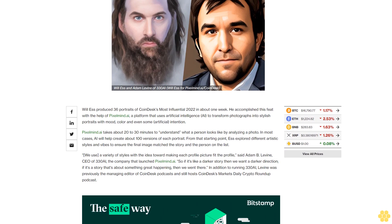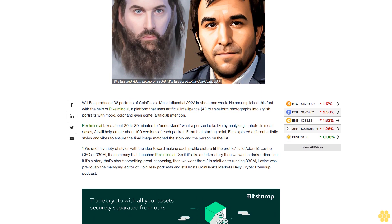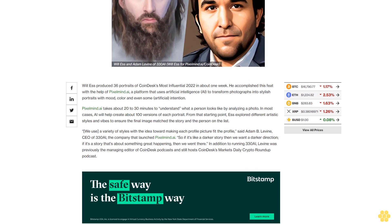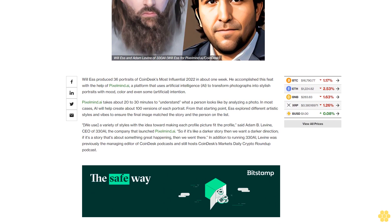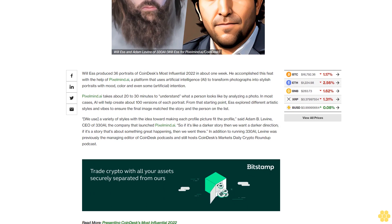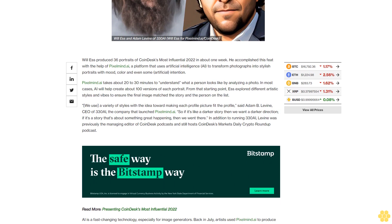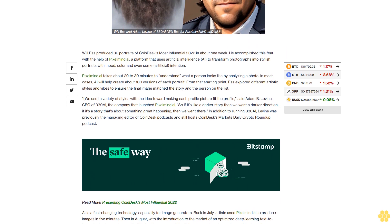Pixelmine.ai takes about 20 to 30 minutes to understand what a person looks like by analyzing a photo. In most cases, AI will help create about 100 versions of each portrait from that starting point, exploring different artistic styles and vibes to ensure the final image matched the story and the person on the list.